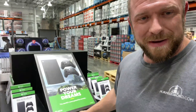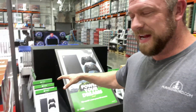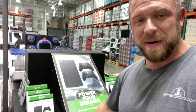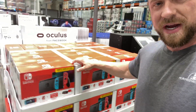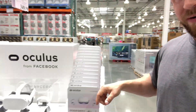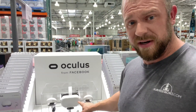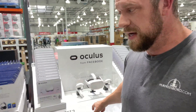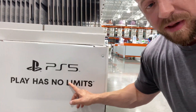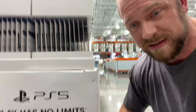I want to show y'all, just so you know I wasn't lying — they've got the entertainment section here, the gaming consoles. We've got an all-in-one table here. We've got the Xbox bundle they're doing, the Nintendo Switch right here, and there's the Oculus — the virtual reality set, which is really cool. By the way, if y'all haven't tried that thing, it's awesome. And look at this — PlayStation 5: 'Play Has No Limits.' There you go, they've got them in stock.